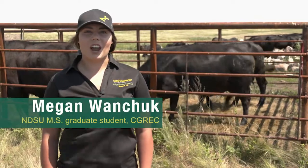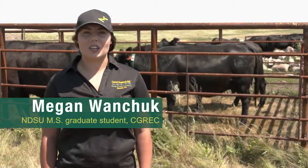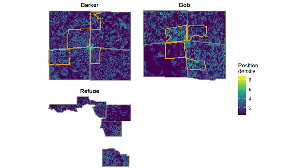My name is Megan Wanchuk and I'm a master's student in range science at North Dakota State University working under Dr. Devin McGranahan. We are tracking where cattle are going and what they're doing on patch burn, season-long, and rotational grazing pastures.